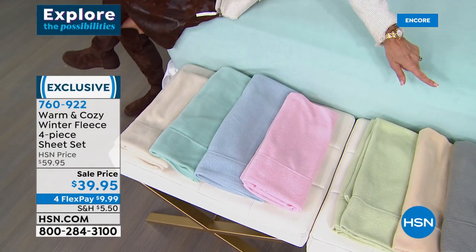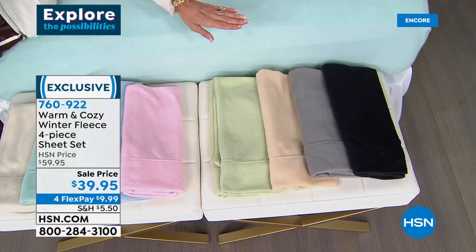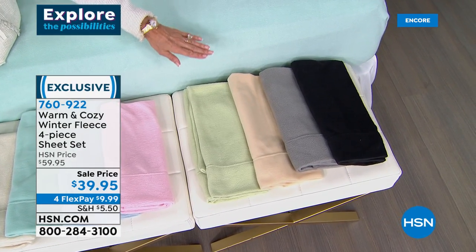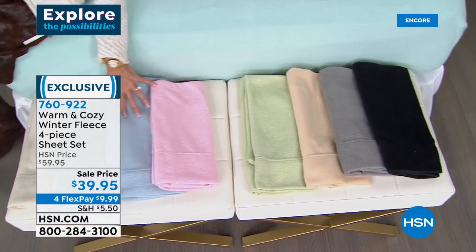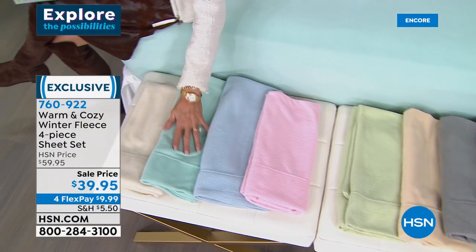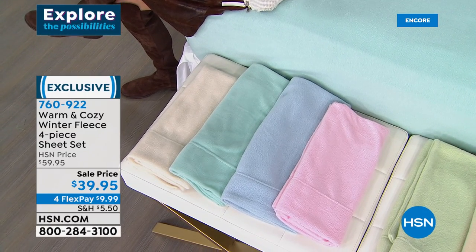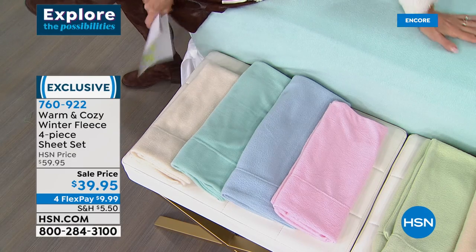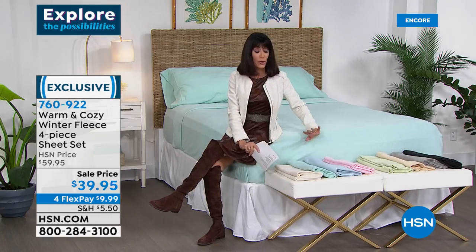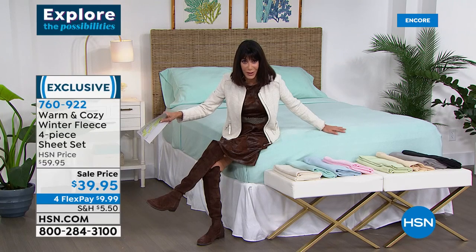They have not been on the air in a really long time. We sold them for $59.95; today they're $39.95. Four FlexPay payments and an absolutely exquisite palette of colors: black, gray, soft oatmeal, sage, soft aqua, blush pink, and snow white. All available today in twin, twin XL, queen, king, and California king. $39.95 is your price.